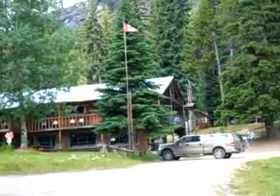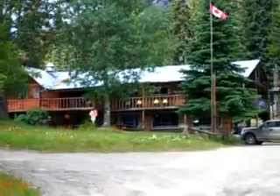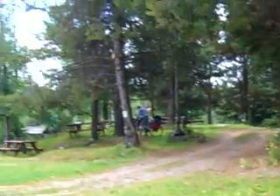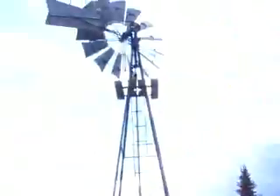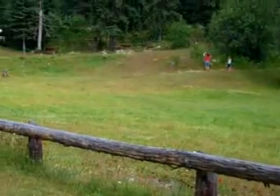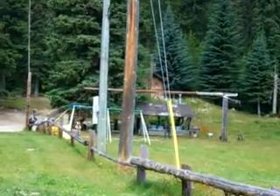This is the Chute Lake Lodge on the Kettle Valley Trail. There's a restaurant up there with some rooms and a fairly good-sized camping area. The lake is down there, a windmill, and a big field — lots of camping rooms. So if you're on the trail and it's crowded you can get in, although that's unlikely.